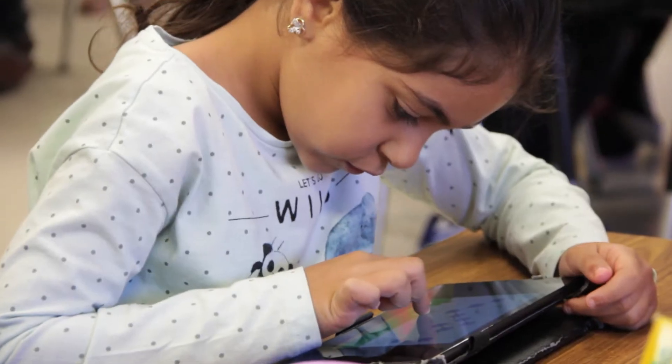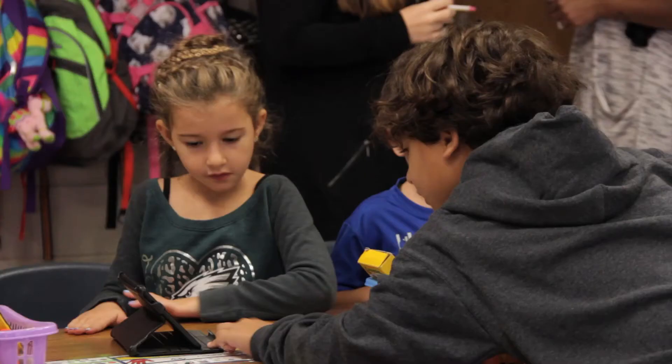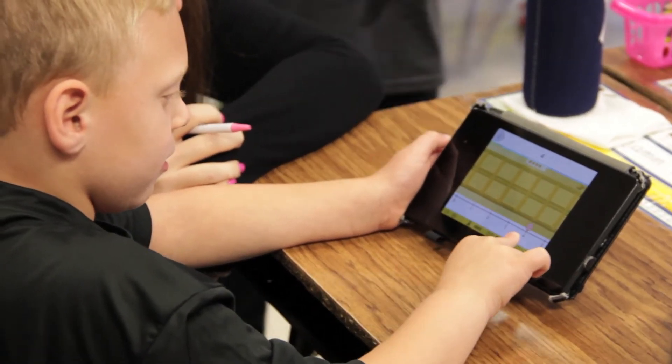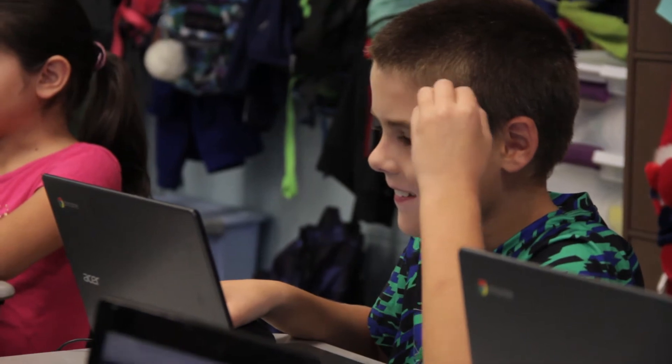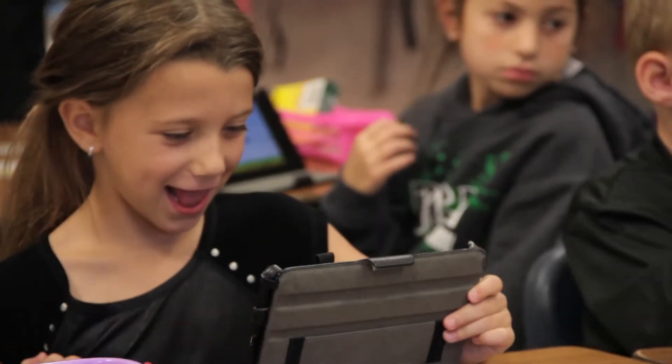What ST Math does for us is it provides the ability to have students progress through the station rotation model both independently and in a small group. The data that you can glean from it helps you to drive your instruction, and you can also pass that information along to kids, have them look at their own data, set their own goals, and take ownership of their learning.